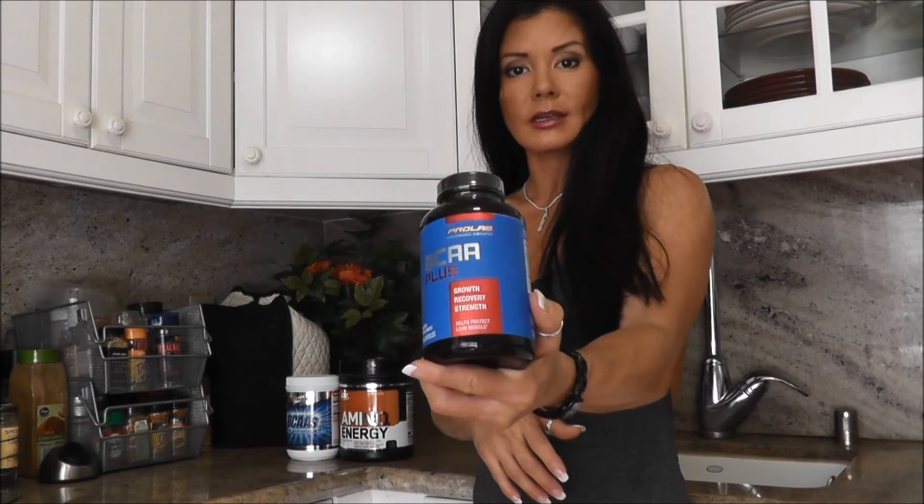So I have a few supplements here. This is BCAA Plus by ProLab. The nice thing about this is it comes in a capsule form, so if you don't want to use powders, you don't want the taste of the powders, you can just take them in capsule form.